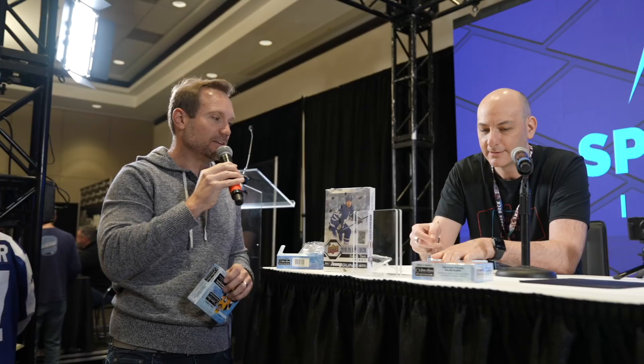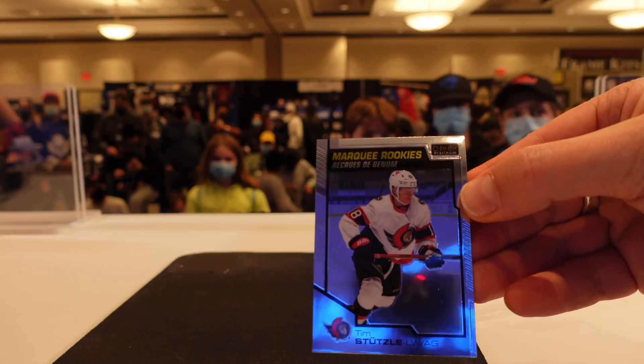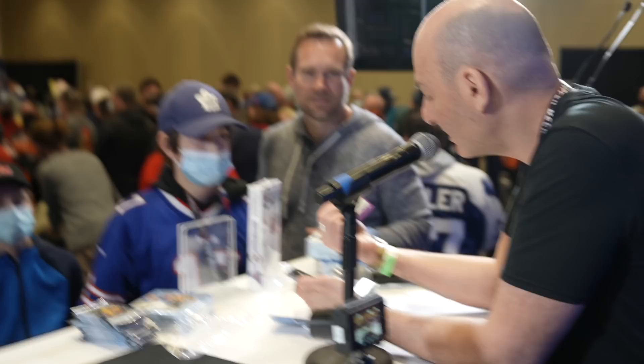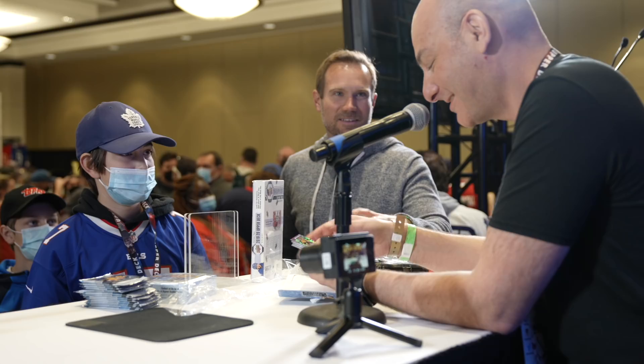Jeremy, while I'm giving away these packs, why don't you tell the kids some players they might be looking for out of this 2020-2021 Opeechee Platinum? I'd always start with Sidney Crosby, Alex Ovechkin, all the great veterans. We got a Tim Stutzle, the Ottawa defender — he's one of the good rookies in the set. We got a Brad Marchand with violet pixels out of 399. That's a nice card. He's a great player.